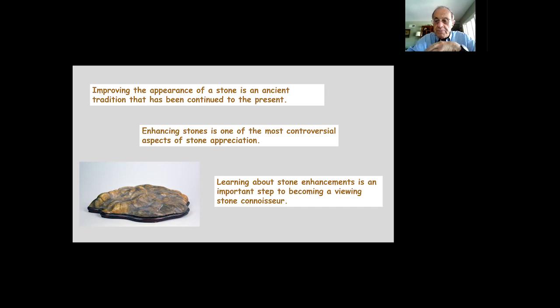Improving the appearance of the stone is an ancient tradition continued for several thousand years. Enhancing the stone is one of the most controversial aspects of stone appreciation. It's important for people to learn about stone enhancement as an important step to becoming a viewing stone connoisseur. Not all stones are enhanced, and there are people that prefer to collect and display only natural stones.